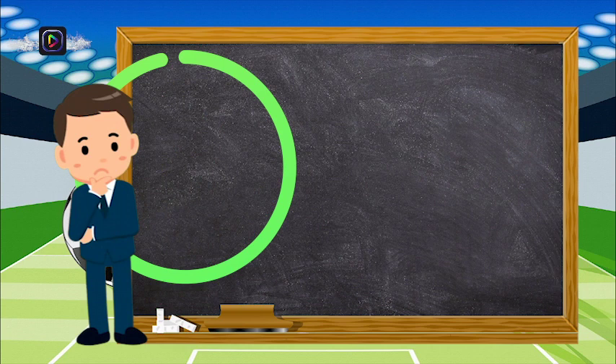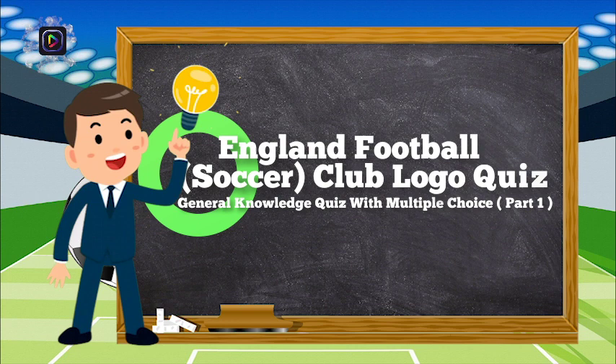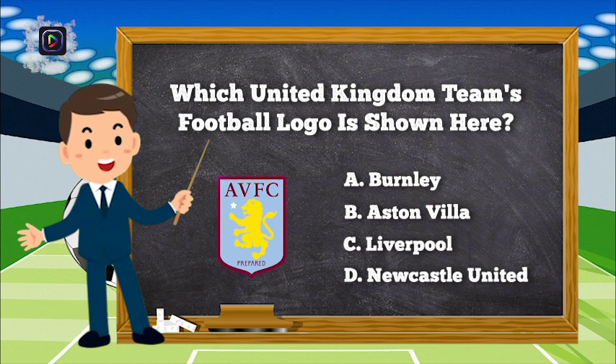Welcome back. Let's see if you are able to manage to get the correct answer or not. Hopefully you can pick up the correct answer from our general knowledge quiz game. Have fun and good luck.